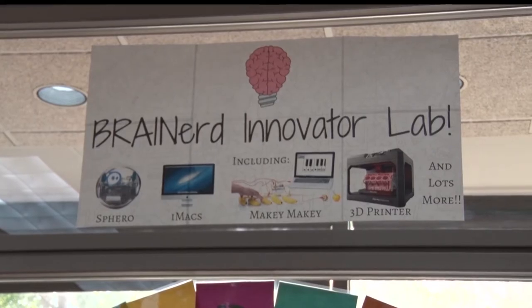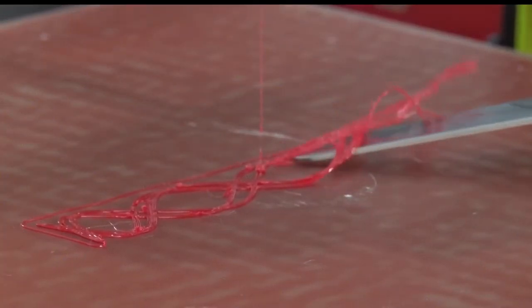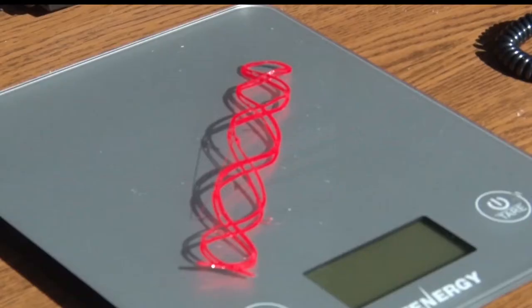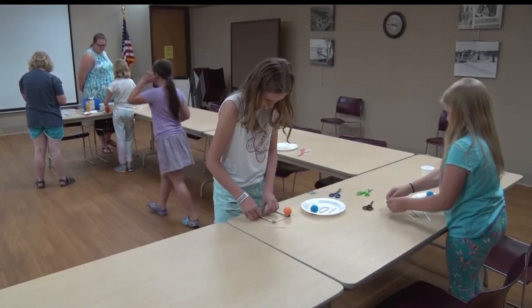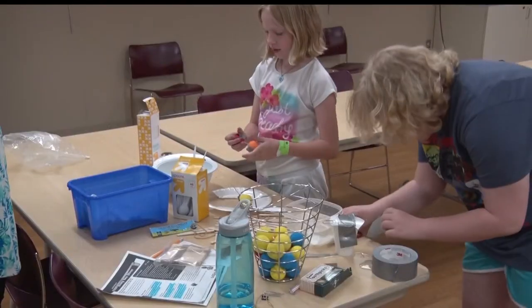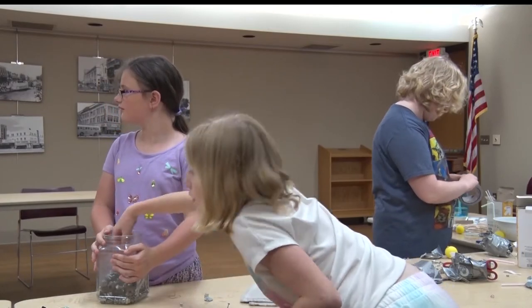It is almost limitless of what you can create. Last fall, the Brainerd Public Library acquired a new 3D printer capable of printing anything from a simple bookmark to artificial body parts. The idea behind the printer is to get the younger generation, especially young girls, excited about jobs in the science, technology, engineering, and math fields, otherwise known as STEM.